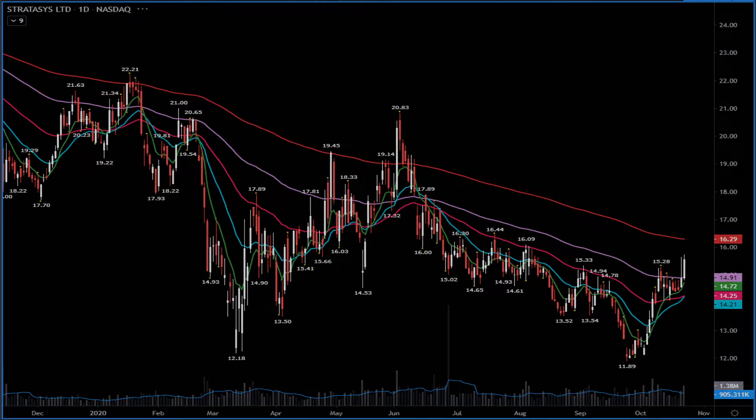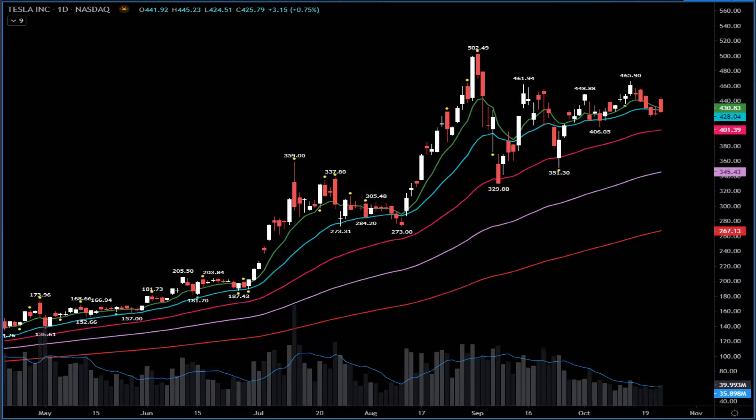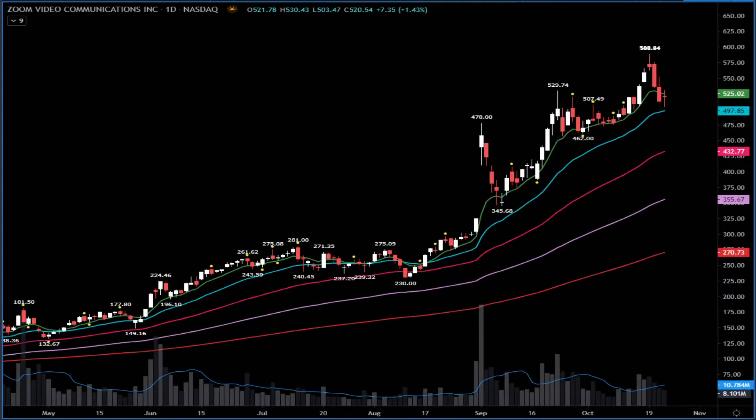Tesla reported earnings yesterday and after the earnings the stock pulled back. Right out of the gate I saw unusual bearish options activity playing for a failure — and it worked very well. Support is at $419 this week's lows — breaks below $419 and we have $401 as possible next support. Bull case needs above yesterday's highs at $445, then $466 as the next possible target.